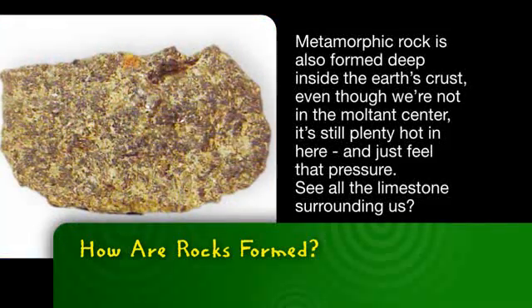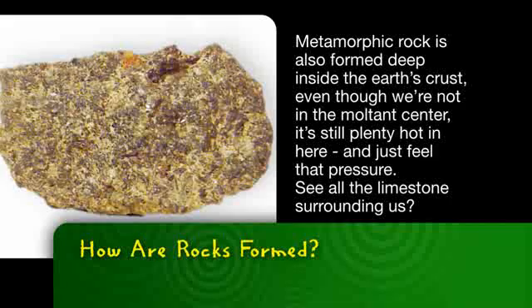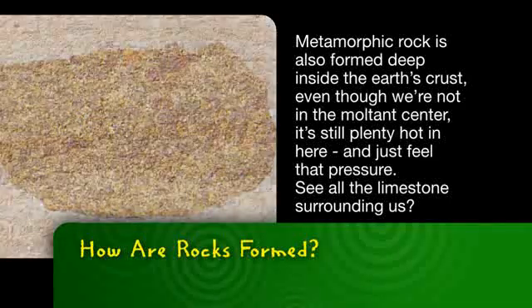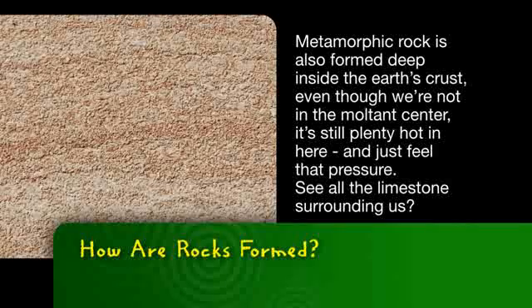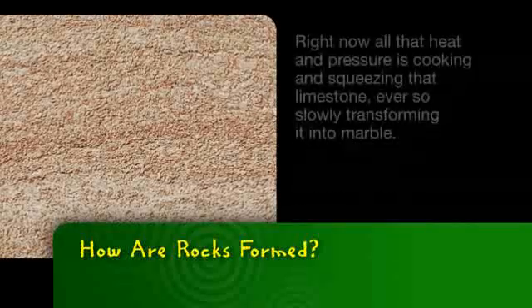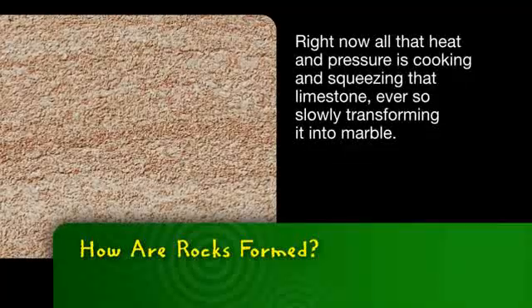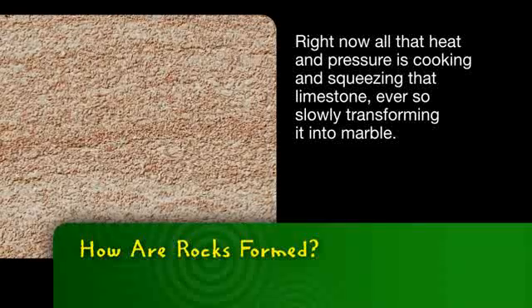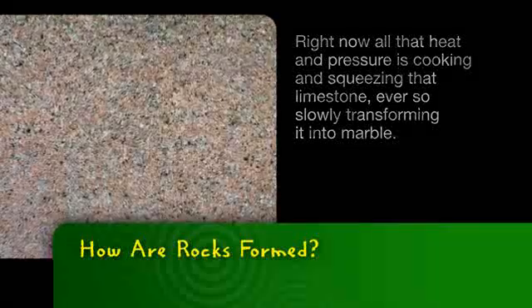Metamorphic rock is also formed deep inside the Earth's crust. Even though we're not in the molten center, it's still pretty hot in here. And just feel that pressure. See all the limestone surrounding us? Right now, all that heat and pressure is cooking and squeezing that limestone ever so slowly, transforming it into marble.